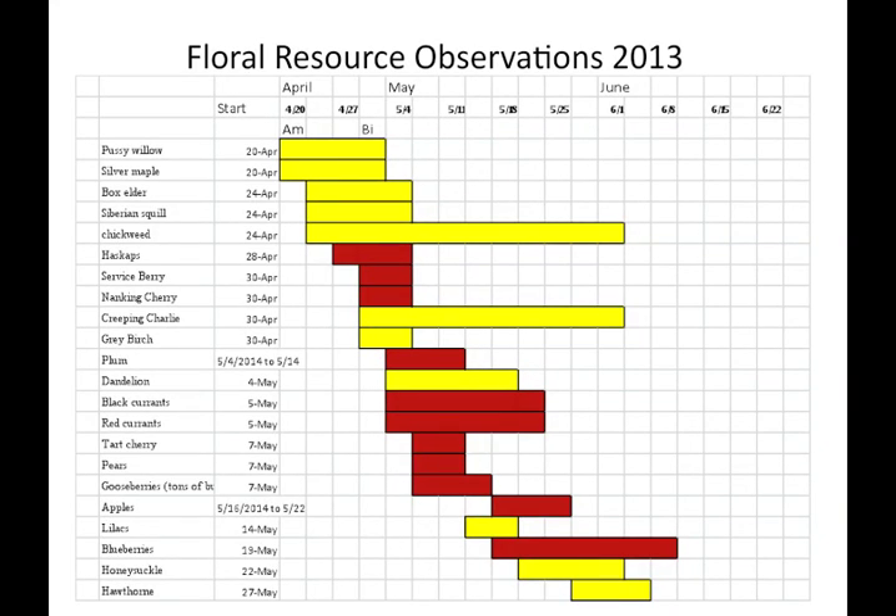After doing a farm habitat analysis to observe the timing of flowering plants and their abundance over an entire growing season, we saw a floral resource gap or dearth in July and August. This graph is an example of the timing of flowering we observed early in the season in 2013, as part of a Northeast Sustainable Research and Education grant.